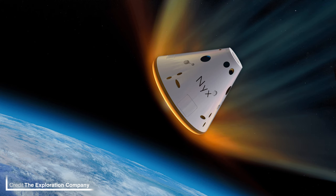The Exploration Company is a new aerospace startup based out of Munich, Germany and Bordeaux, France. They've recently secured a €40.5 million investment through Series A funding, helping them to get their NYX capsule off the ground.